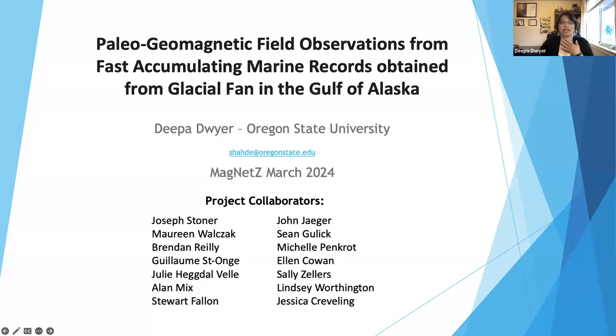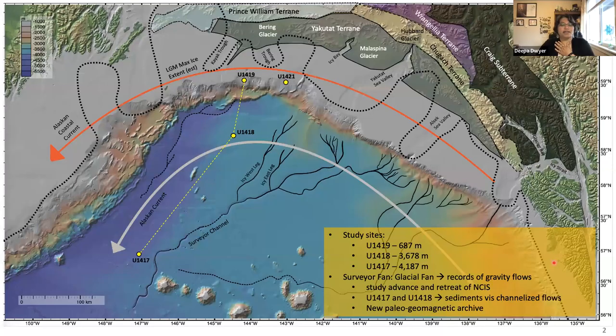As Anita mentioned, I will be talking about sediments from the Gulf of Alaska. This is a small portion of my PhD project, so a lot of it is still a work in progress — things are still being explored. I just wanted to share a small portion of it with you. Before I get started, I want to acknowledge the collaborators that are part of this project.